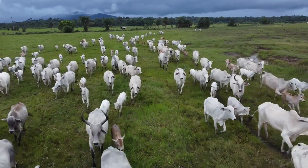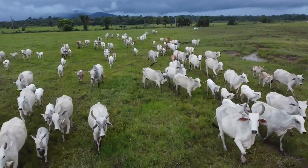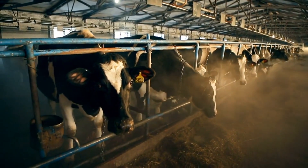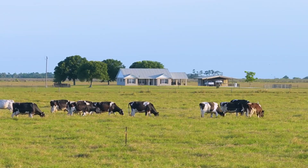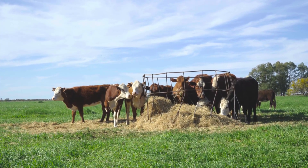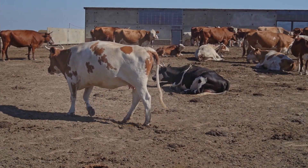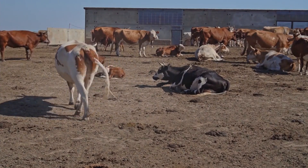One of the biggest differences between Bostorus and Bost indicus is how well they handle different climates. Choosing the right breed based on your farm's weather conditions can save you a lot of trouble and money in the long run. Bostorus cattle are best suited for cooler climates. They thrive in areas with mild summers and cold winters, where they can graze comfortably and maintain their weight. However, in hot and humid conditions, they can struggle with heat stress, which can lower their productivity and health.